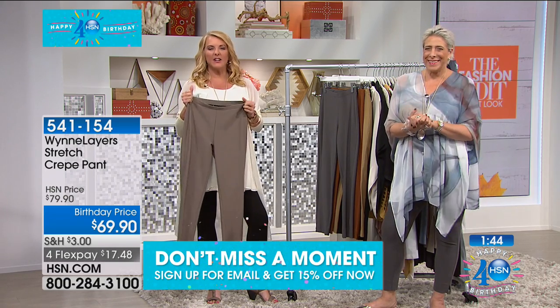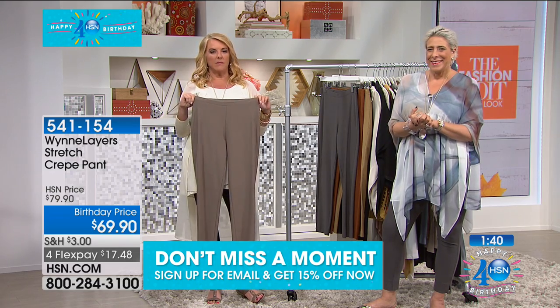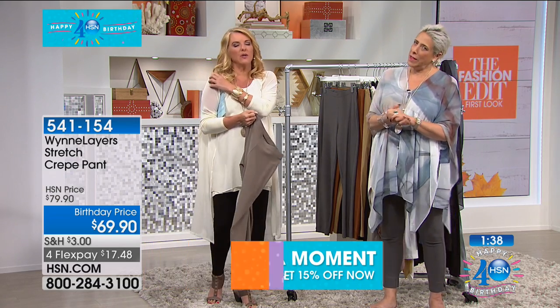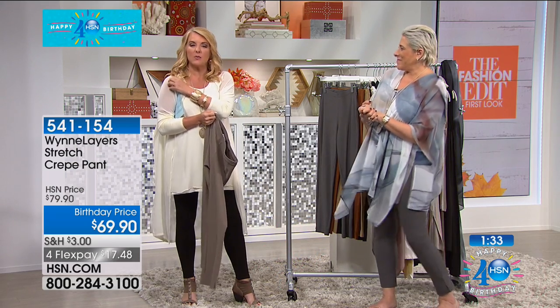Thanks, Irene. Thank you so much. Have a great evening. I'd like to order the poncho blouse. Yeah, that blouse is so cute. You know what, Irene? Stay right there - we're going to get you to an operator. And I'm going to take this call. It's Renee in Florida.